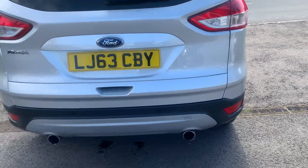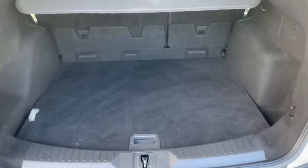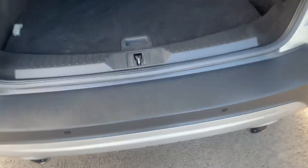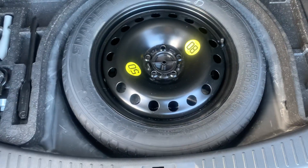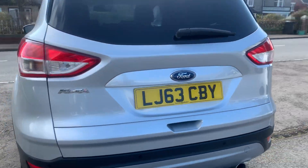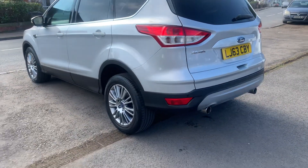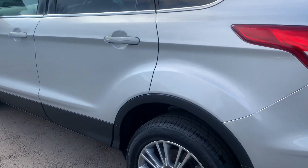It's in excellent condition with a full service history. The boot is a great size with 60/40 split folding seats, loads of space. There's a spare wheel underneath with a locking wheel nut, all present. All the tyres are in fantastic condition, pretty much new on the front, and it has a half leather interior.